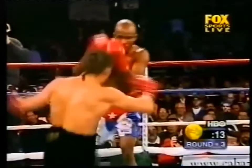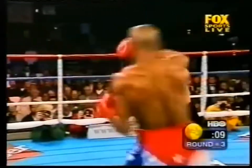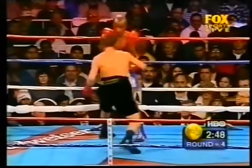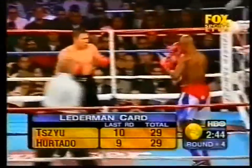Hurtado has looked from the beginning as though he really doesn't have his legs under him, and as pointed out, he was only trained for this fight two weeks ago. Harold, how'd you score it through the first three? Well Jim, so far I've got it 1-1-1, 29 to 29 all, I'll be honest with you.